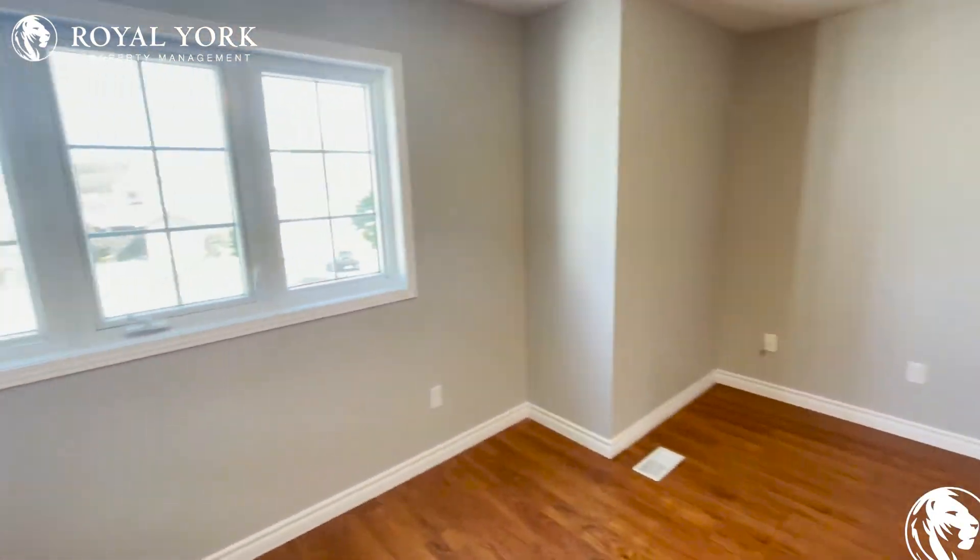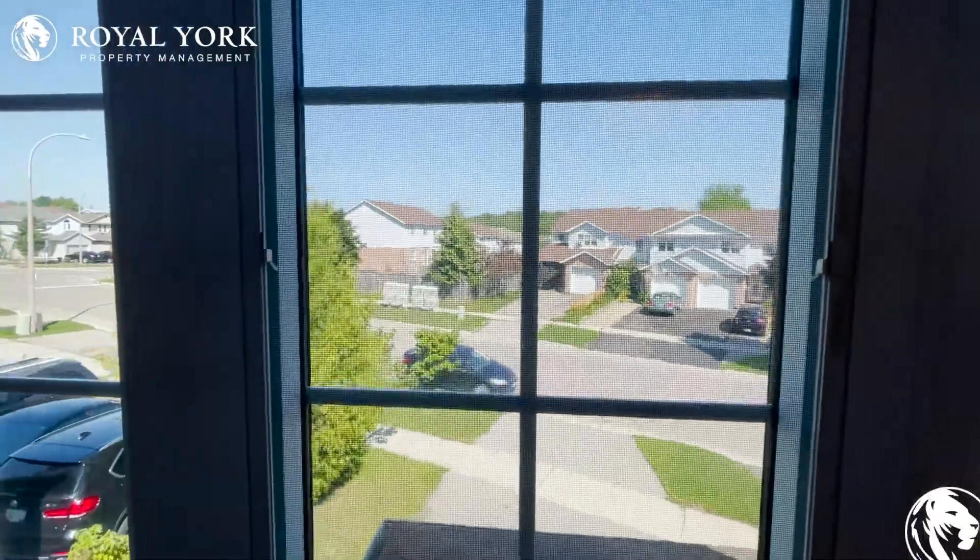If you are interested in this property, please contact Royal York Property Management for more details. Thank you.